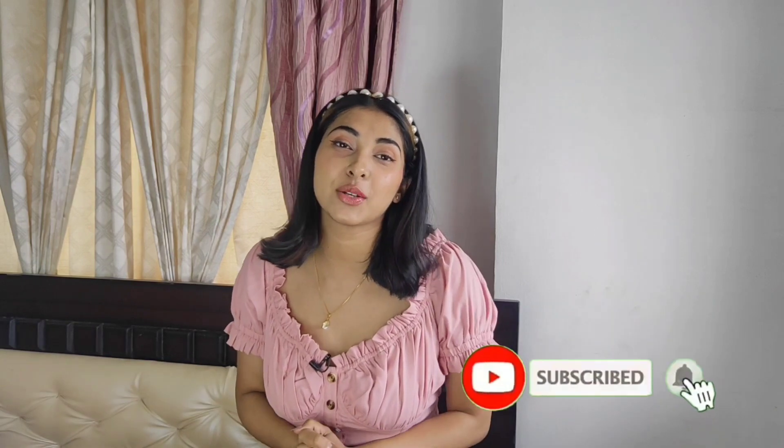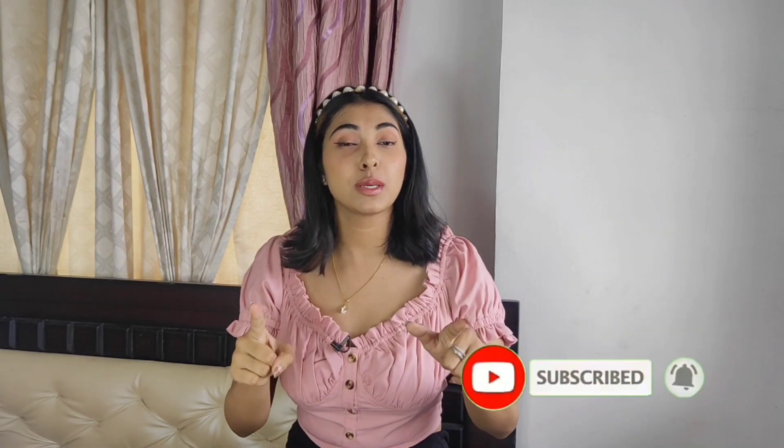Hello and welcome back to the channel. This is Tanisha. I hope you guys are doing really well. For all those people who are new here, subscribe down below and hit the bell icon.